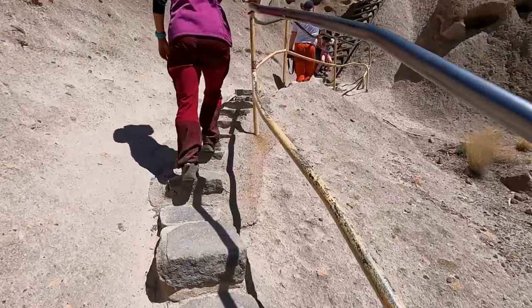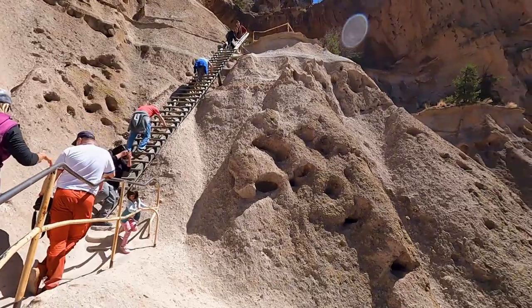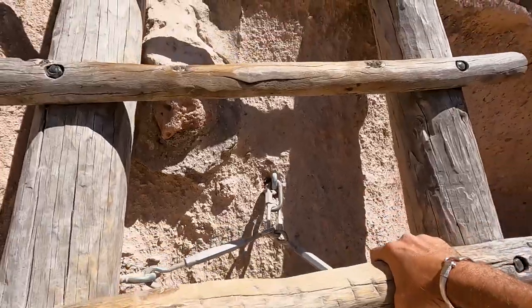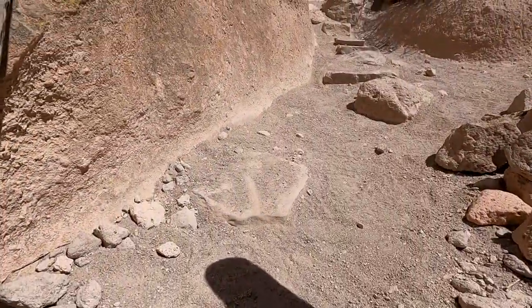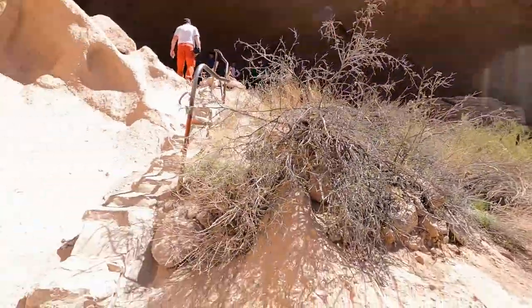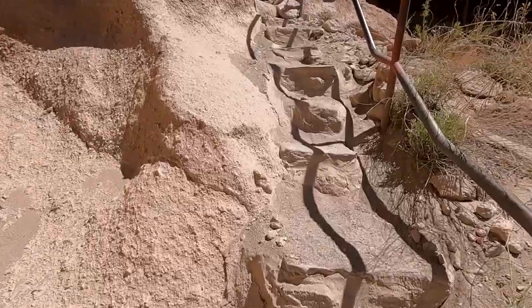They do warn you multiple times before you attempt it, but the view from the top is amazing and there's another Kiva up there. The Alcove House is quite a ways away from the village, and they're not a hundred percent sure what that area was used for — it might've been a lookout, it might've been religious. If you have the physical ability to climb up to the Alcove House, that's really cool to see. I just really enjoyed the fact that they preserved enough of it so that you can go up and peek into those dwellings.